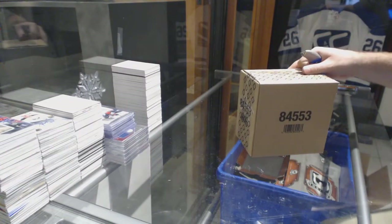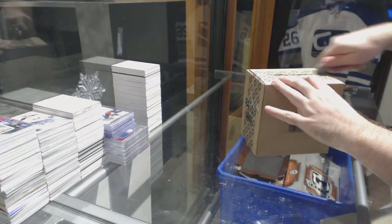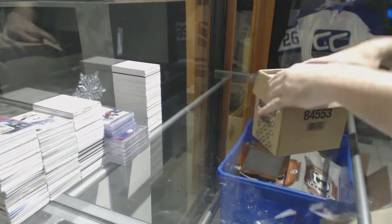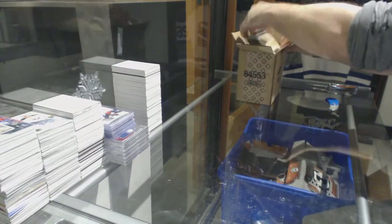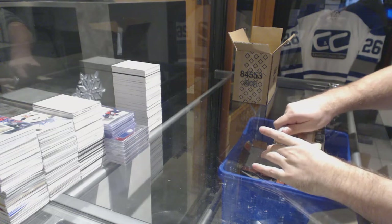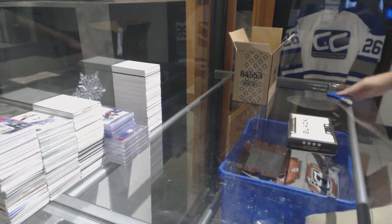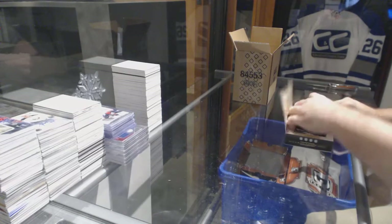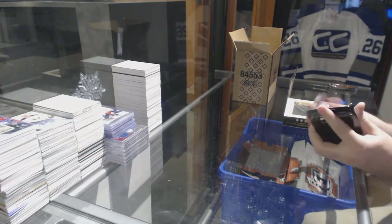Here we go, starting off CNC break number 8059. We have the Black Diamonds 15-16. There's a note on the top right about Xbox or something. Alright, let's get some Connors and Eichels and Larkins and Pannarins.